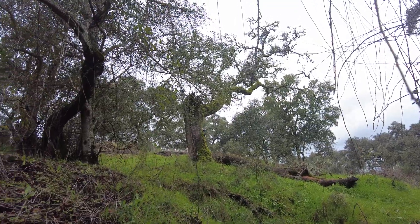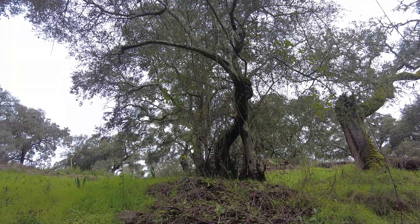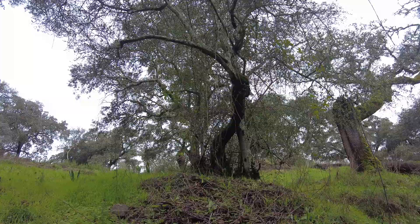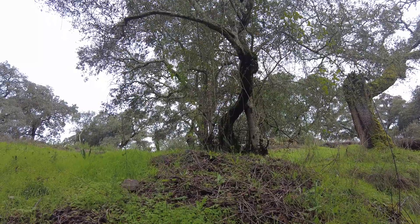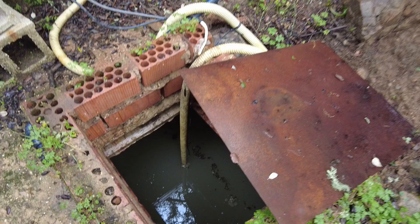Welcome to the Suerte del Molino farm in Andalusia, Spain. We are in our rainy season — we have received rain and we are very thankful. Here I am in the cistern.